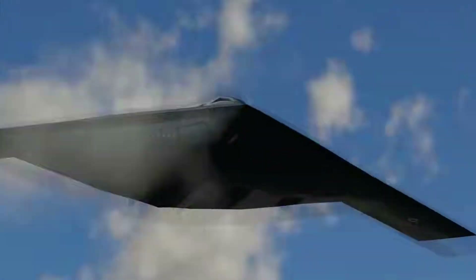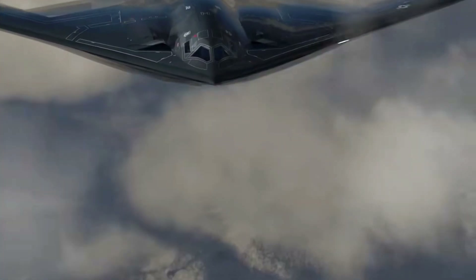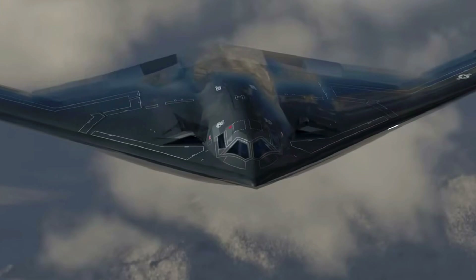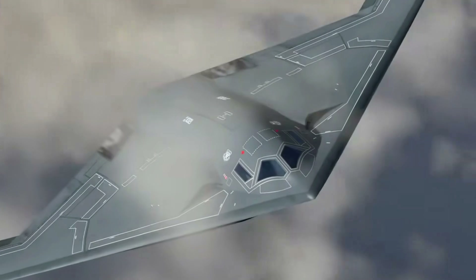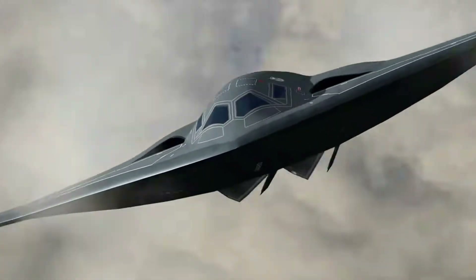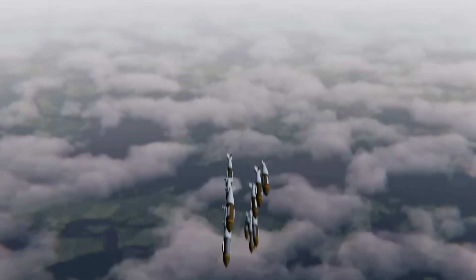This feature is particularly important in deterrence strategies, where the United States can place a direct threat to potential adversaries without having to place its assets too close to the conflict area. With its wide range, the B-21 Raider is capable of launching surprise attacks from unexpected locations, increasing effectiveness in modern warfare.